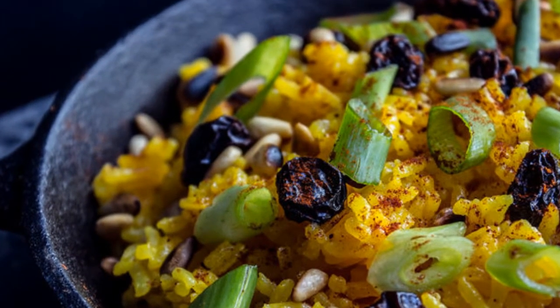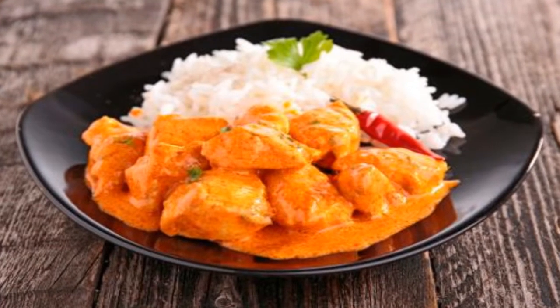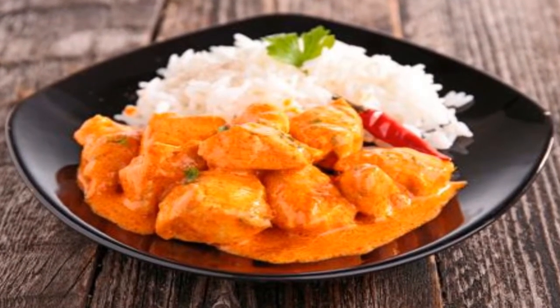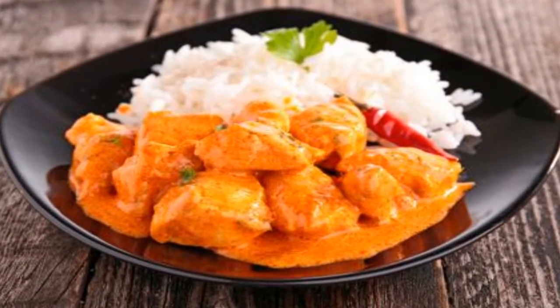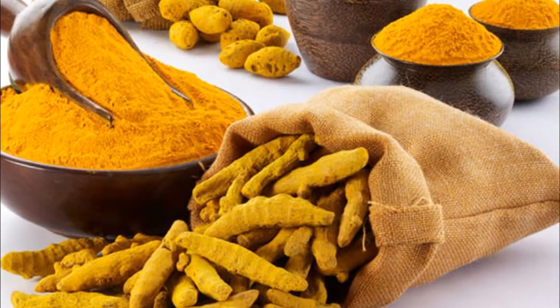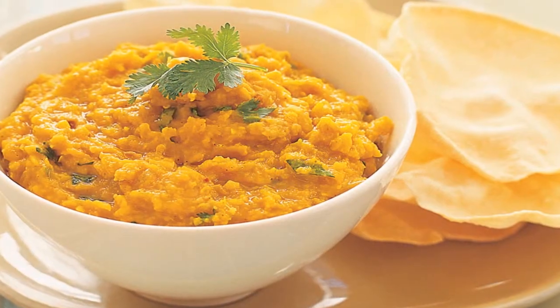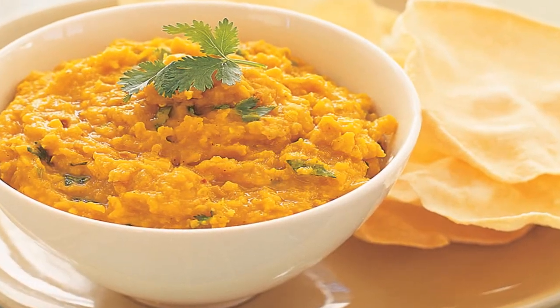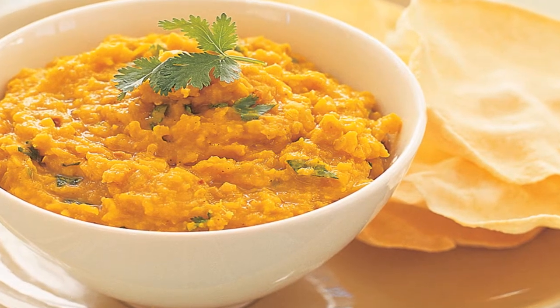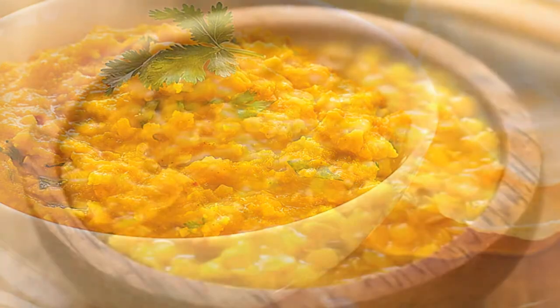Turmeric leaves help your stomach and digestive tract work correctly. They also help maintain weight loss or to continue losing weight. At the same time, turmeric leaves have medicinal properties — they can be used to treat diarrhea, dysentery, and diabetes.